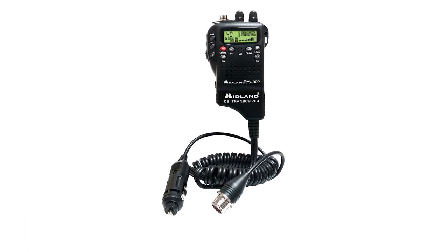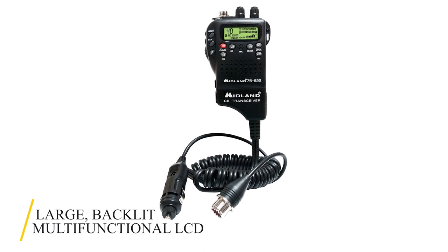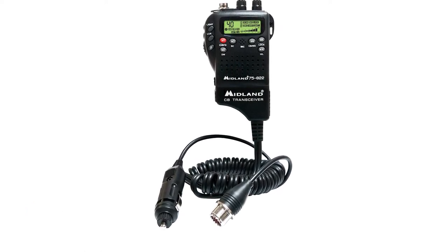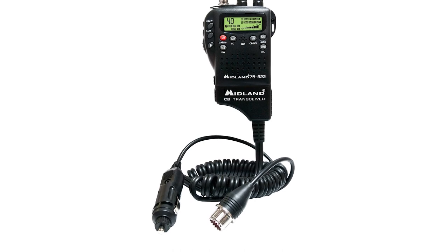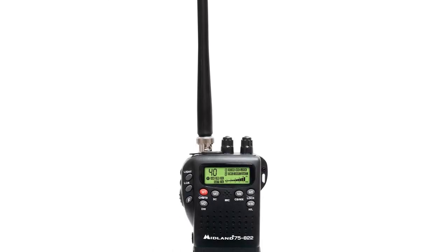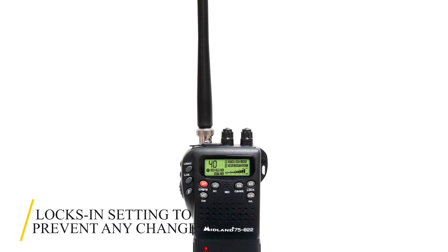The radio boasts a large, backlit, multifunctional LCD for easy reading, even at night. By reading the Midland 75822 reviews, you'll realize that most users are satisfied with its features. The keypad also features a lock-in setting to prevent any change.